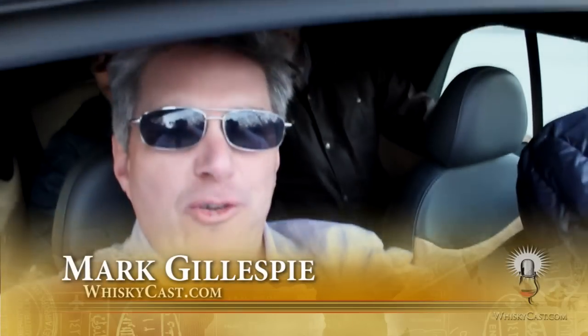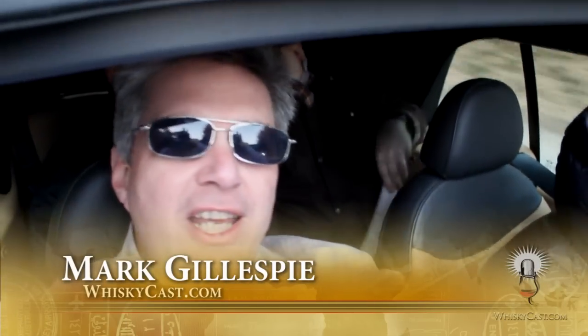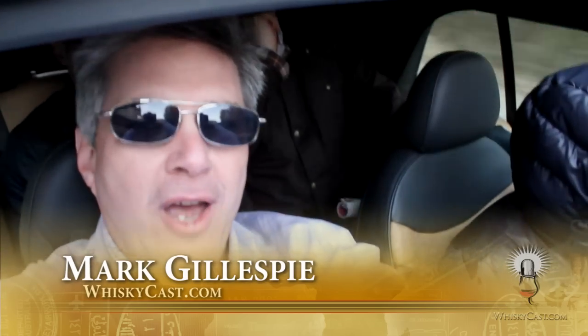Welcome to another episode of WhiskeyCast HD. I'm Mark Gillespie, cruising through Tuscany, Italy in a Mini Cooper with my arm outside the sunroof — the camera's outside the sunroof too. We're here to explore where the wine casks come from that are used for finishing various single malts.